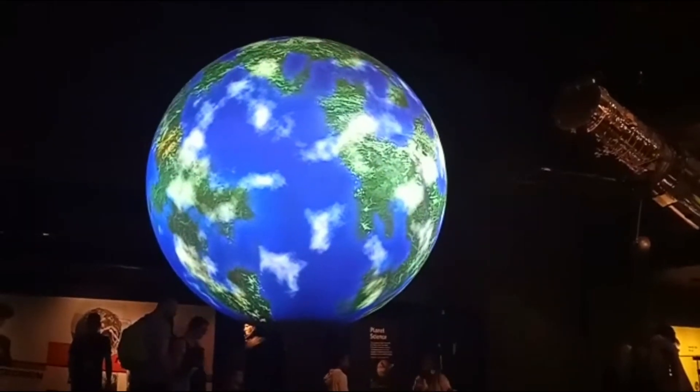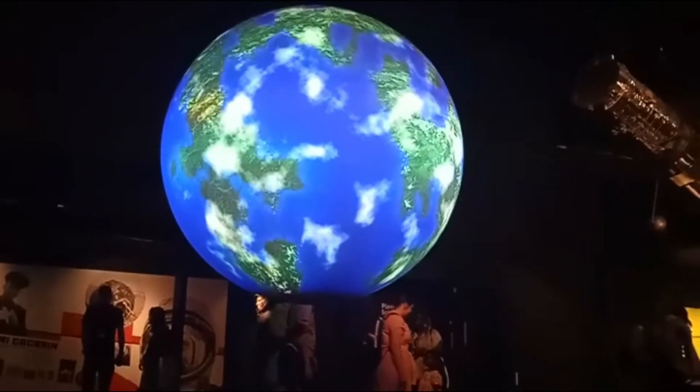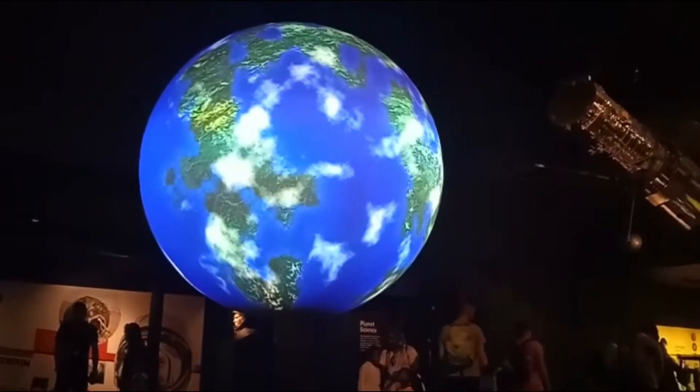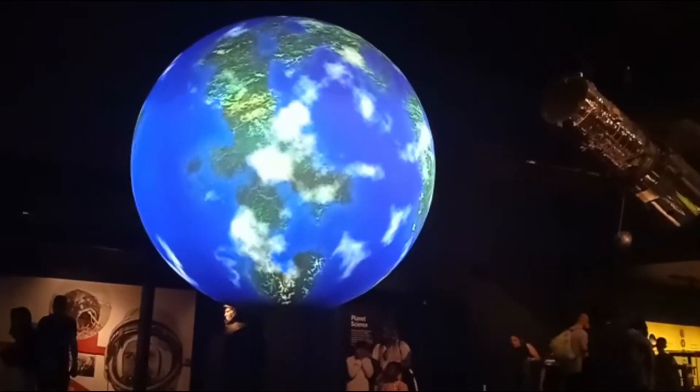Our journey through the solar system and beyond reveals the power of space technology today. We are using it to learn more about our own planet, our neighbours in the solar system, and even planets far beyond Earth, in deep space.